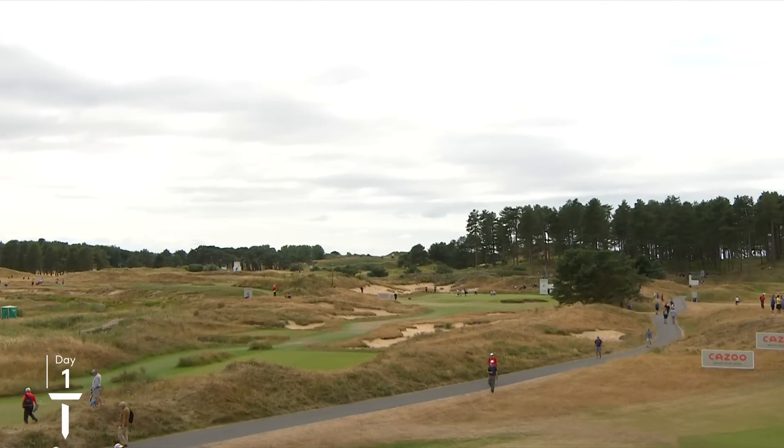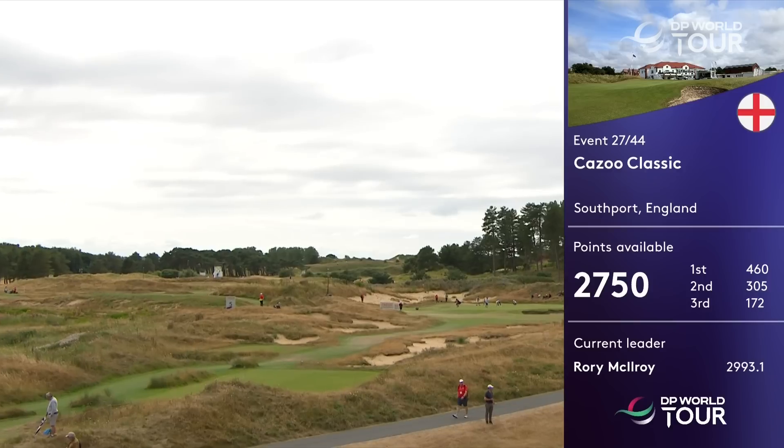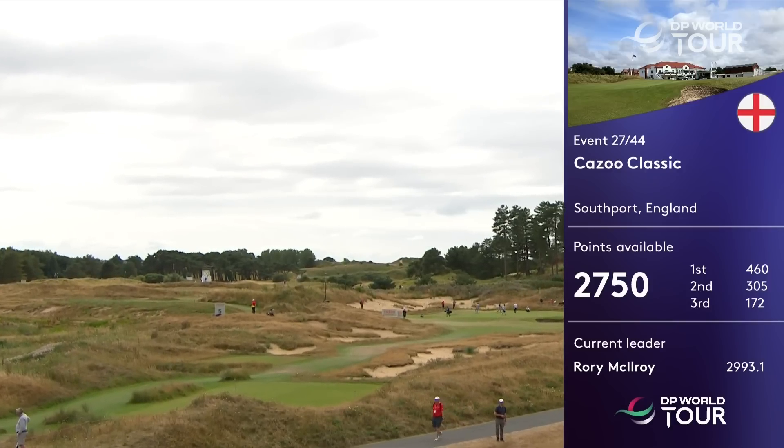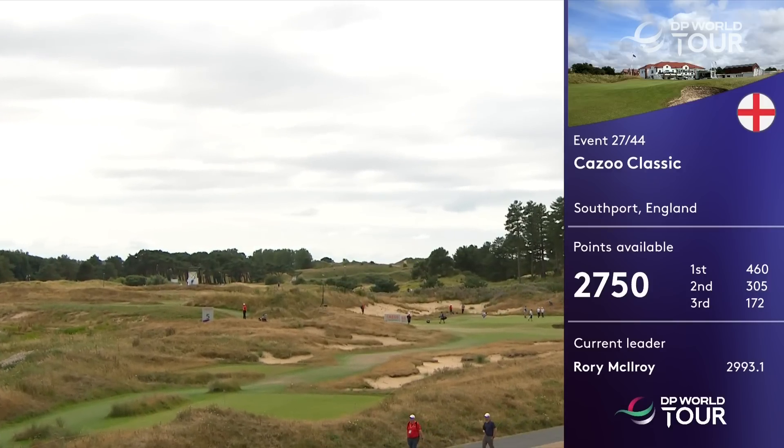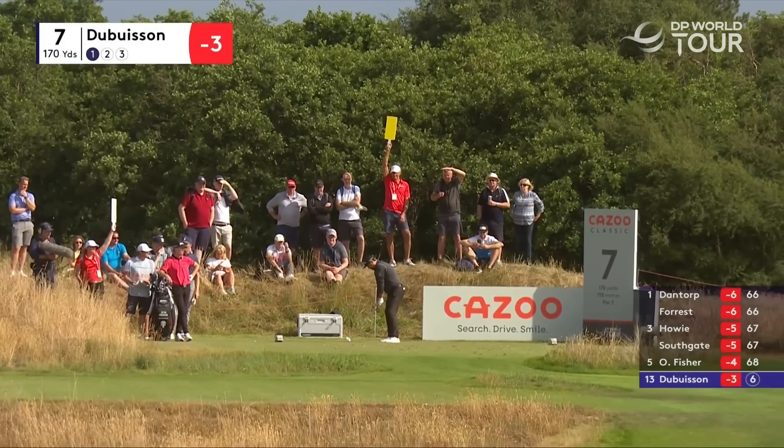We're on England's Gulf Coast, at a wonderful hillside. This classic Lynx style layout and you're going to enjoy this one. Day one of the Kazoo Classic. Three under par.